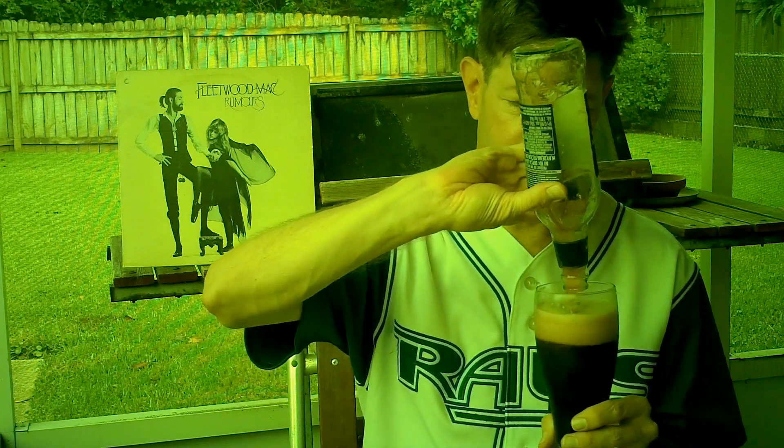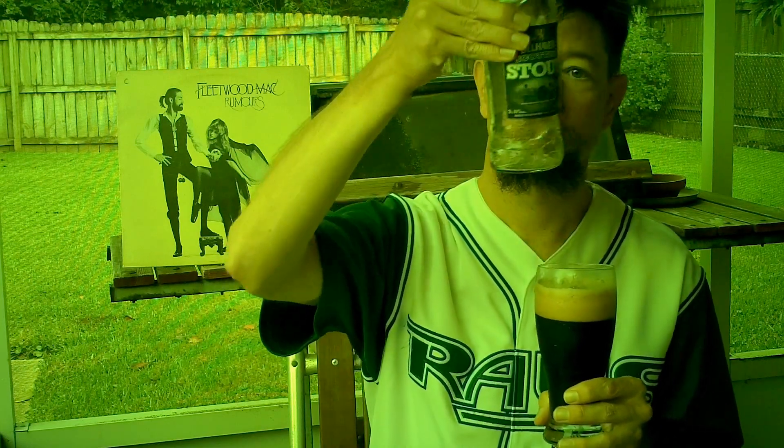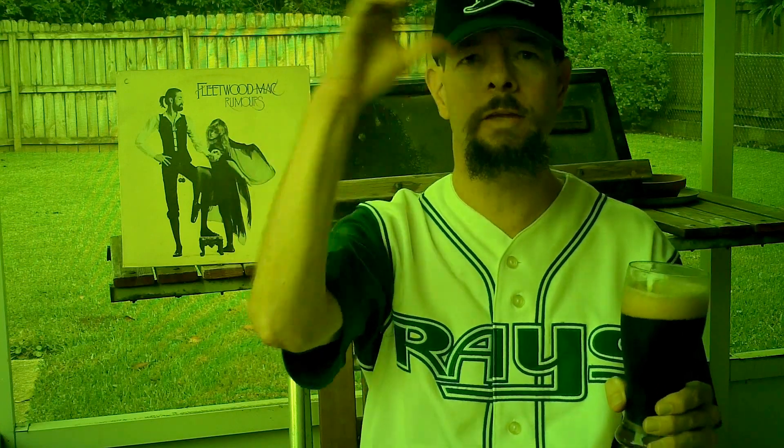I've seen the Belhaven regular Scottish Ale around here, but I haven't seen this one. And I would like to try some of their other beers from their line. So Laissez les Bons Temps Rouler — this is a very good beer. Y'all come on down to Southeast Louisiana.